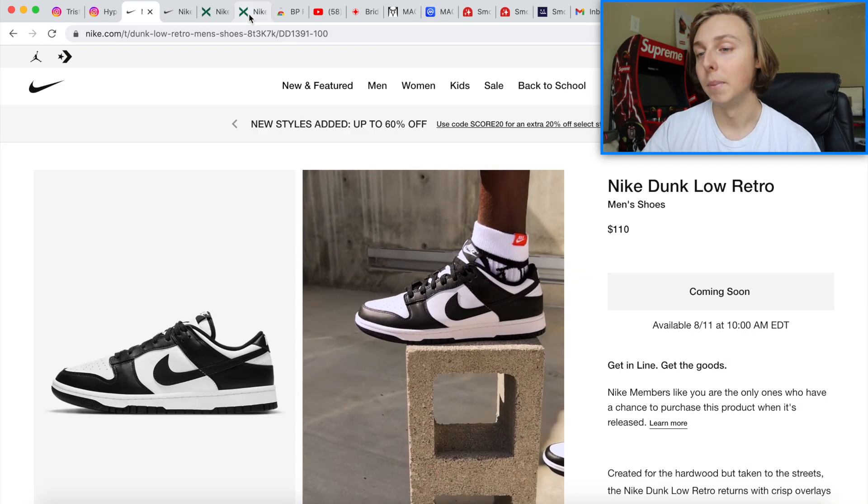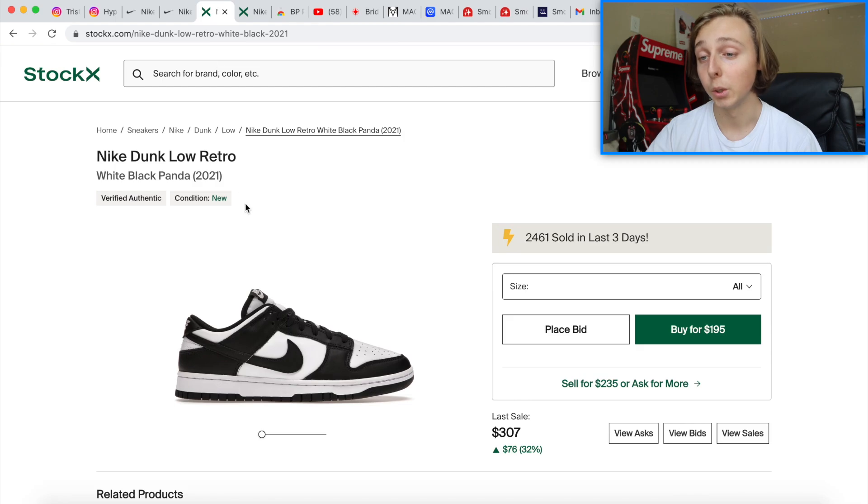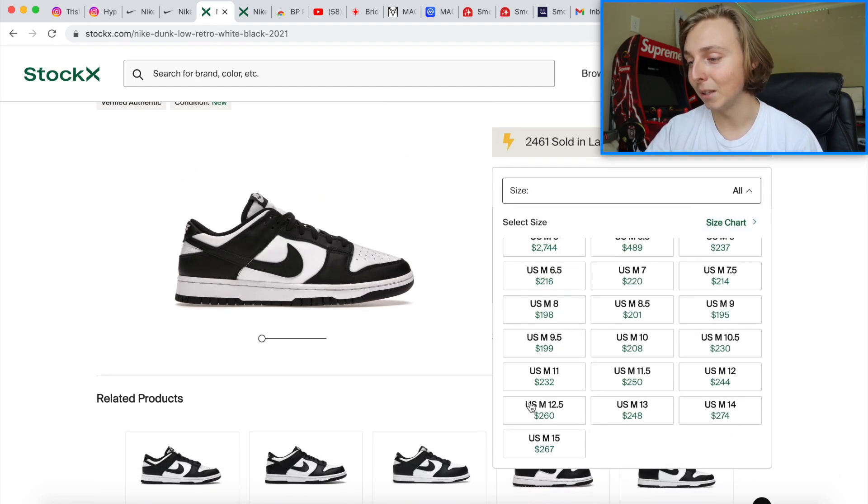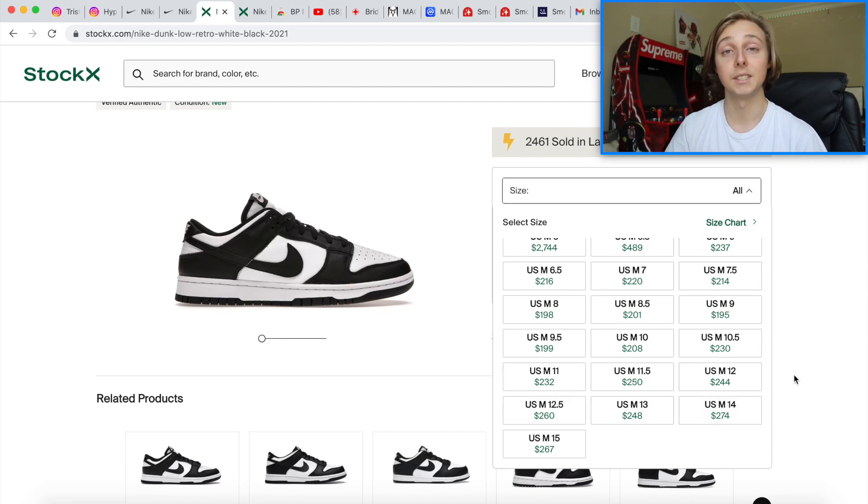Looking at resale for the shoe: big sizes are still up there in value — size 12 is $250, size 12.5 is $260. Size 10.5 and above will have a different price range than size 10 and below. After this drop, my estimation is these will probably drop another $10 — maybe $5 to $10 at most — because demand is really high. I do not recommend holding this pair for the future because it constantly restocks. Just take your money if you win — that's my best suggestion.